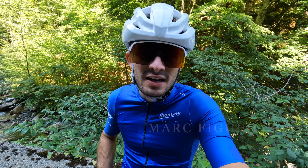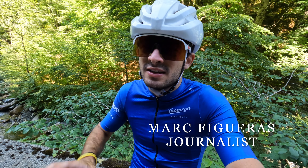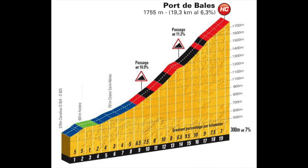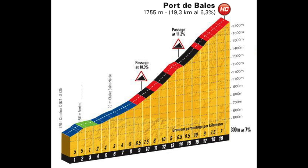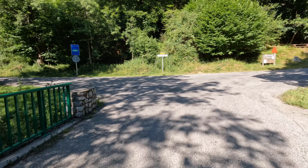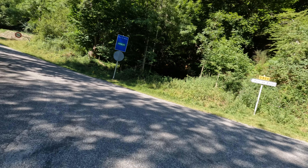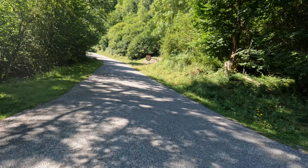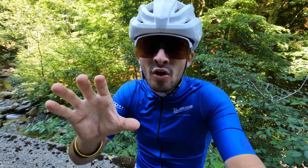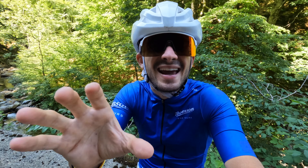The maximum gradient you're going to face here is going to be 13%, especially in the last part of the climb. This climb has a little trick — it's like splitting into two big parts. The first 10km are quite easy, 3%, 4%, 5% all the time. But then at 8km from the top you get a left junction and the climb changes totally in terms of percentage. It gets much steeper, and that last 8km is where all the Tour de France attacks are focused.